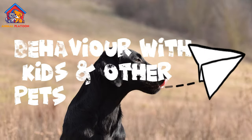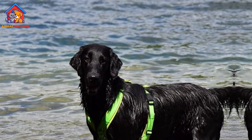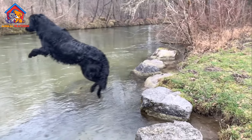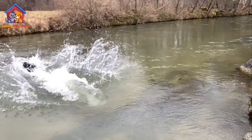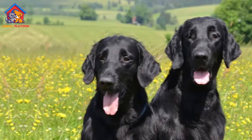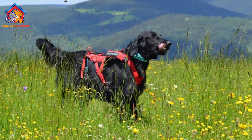Flat-Coated Retrievers are affectionate and friendly dogs, making them great companions for families with children. They are typically playful and tolerant, enjoying activities with kids and forming strong bonds with them. However, their exuberant nature may be overwhelming for very young children, as they can accidentally knock them over with their wagging tails. With proper socialization, Flat-Coats can also get along well with other pets, including cats and other dogs.